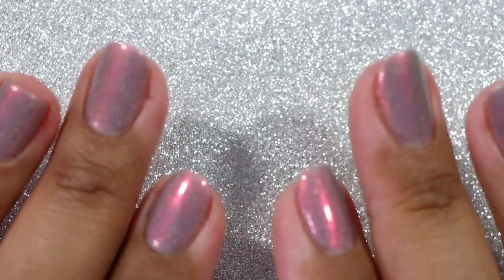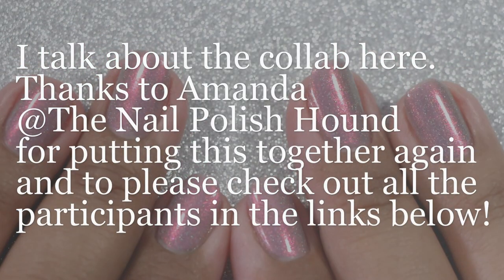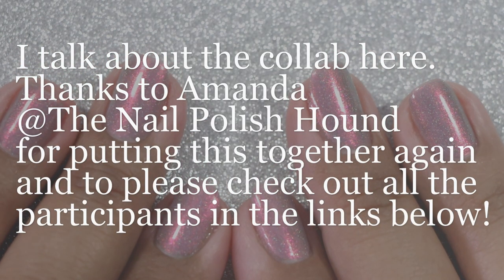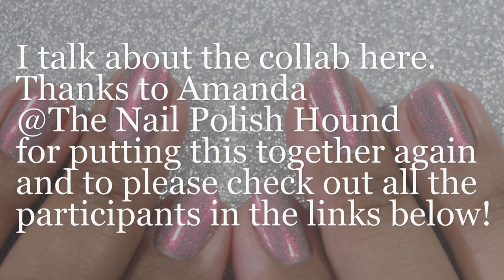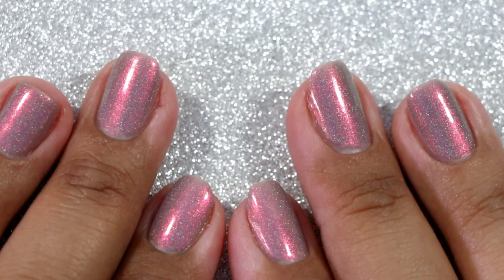Hi everyone, it's Karolina from Gotta Love Polish. Welcome back to my channel, and welcome if you're new. In today's video I want to share with you all the polishes that are on my seasonal polish rack.